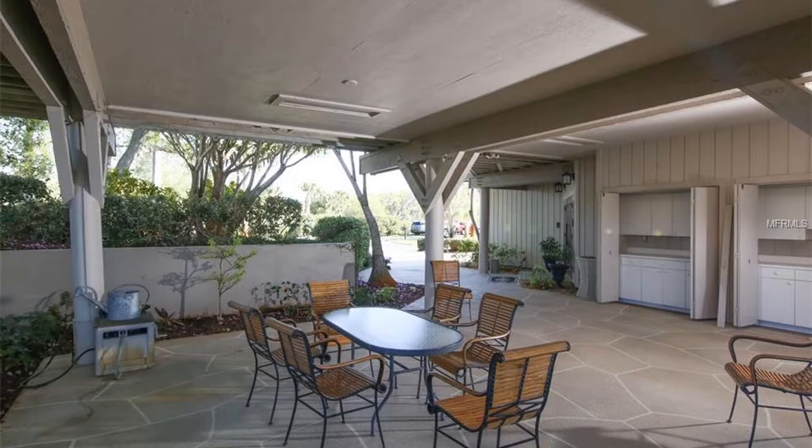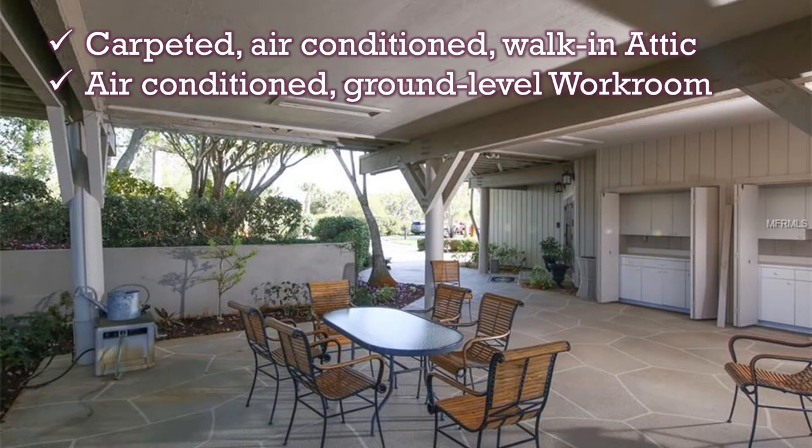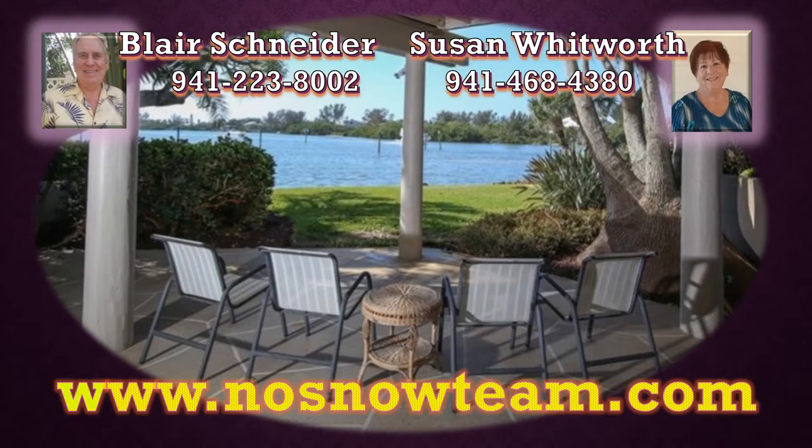This spacious home also includes a walk-up attic, a workroom, one car garage, and three additional carports, among countless other features. Call Blair Schneider or Susan Whitworth if you're interested in this beautiful dream home, or visit us online at nosnowteam.com.